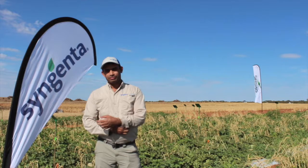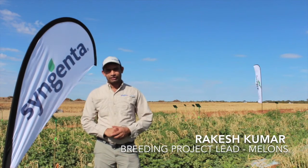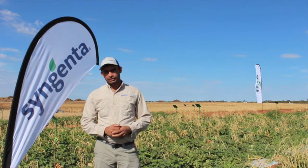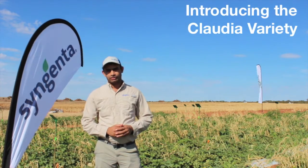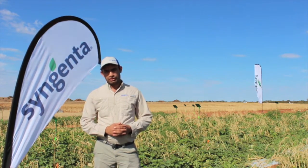My name is Rakesh Kumar. I'm breeding project lead for Cantaloupe. I'm based in Burland, California. As a melon breeder for Syngenta, I'm responsible for breeding for major melon markets.